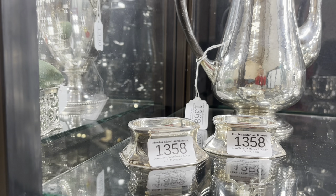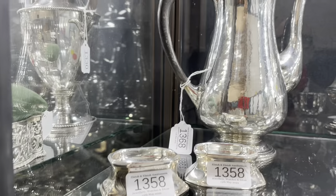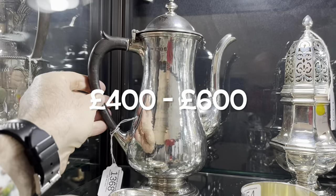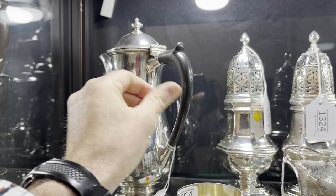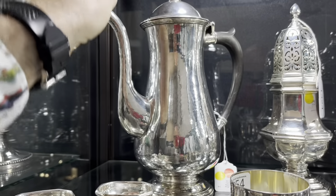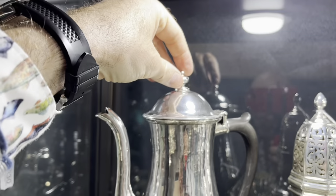Estimated at £180 to £250, they sold for £150. Moving on — a solid silver coffee pot. Very grand, very posh indeed. It looks incredibly Georgian, like kind of 1770 in its style, but it isn't.